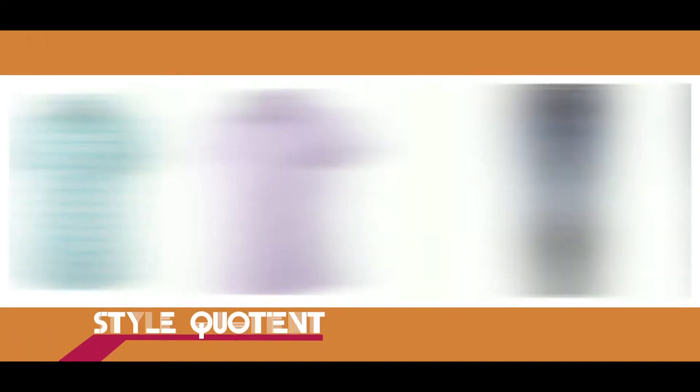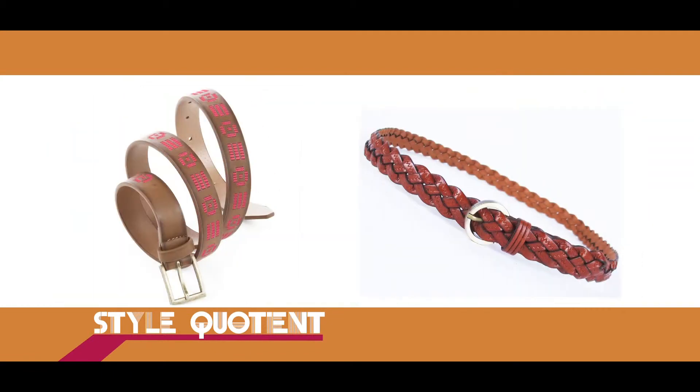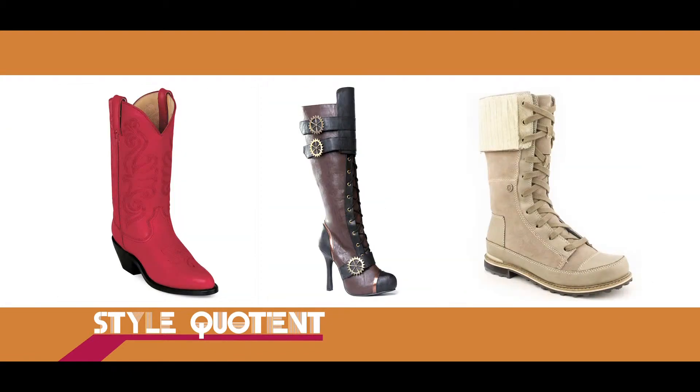And for girls, you should go for a well-fitted short-sleeved shirt along with skinny jeans. Accessorize them with a leather belt and a knee-length or full boot. You look very good for the day.